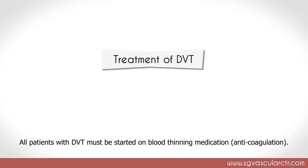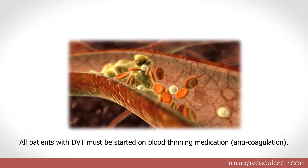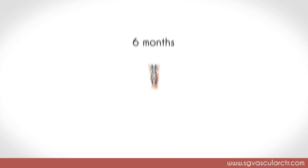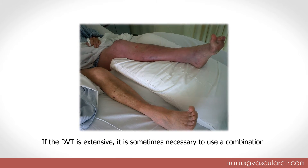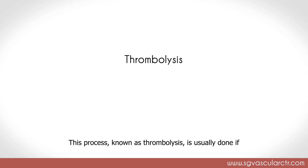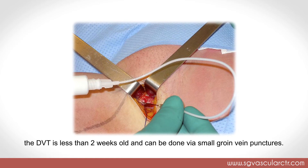Treatment of DVT: all patients with DVT must be started on blood thinning medication — anticoagulation. The objective of anticoagulation is to prevent more new blood clots from forming. The body usually helps in dissolving the existing vein blood clots over time, up to six months. As such, all patients should be on anticoagulation medication for up to six months. If the DVT is extensive, it is sometimes necessary to use a combination of mechanical devices and special drugs to dissolve the clots. This process, known as thrombolysis, is usually done if the DVT is less than two weeks old and can be done via small groin vein punctures.